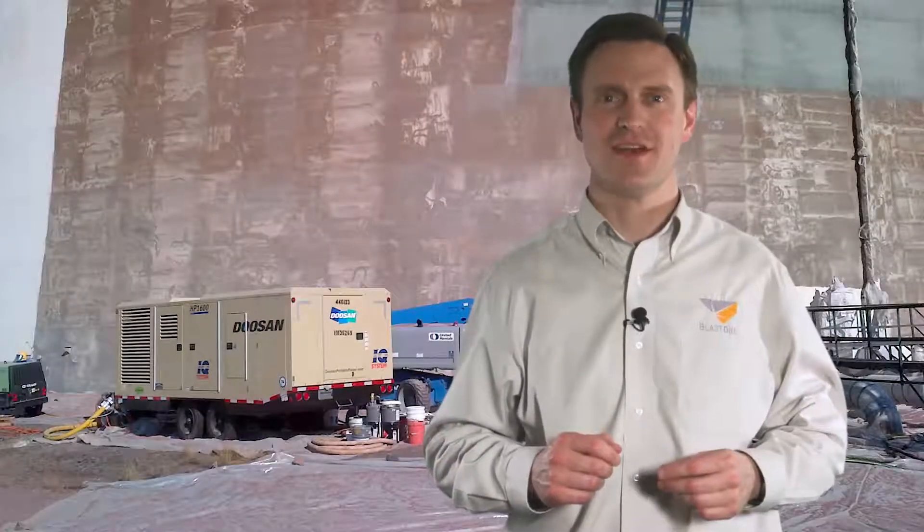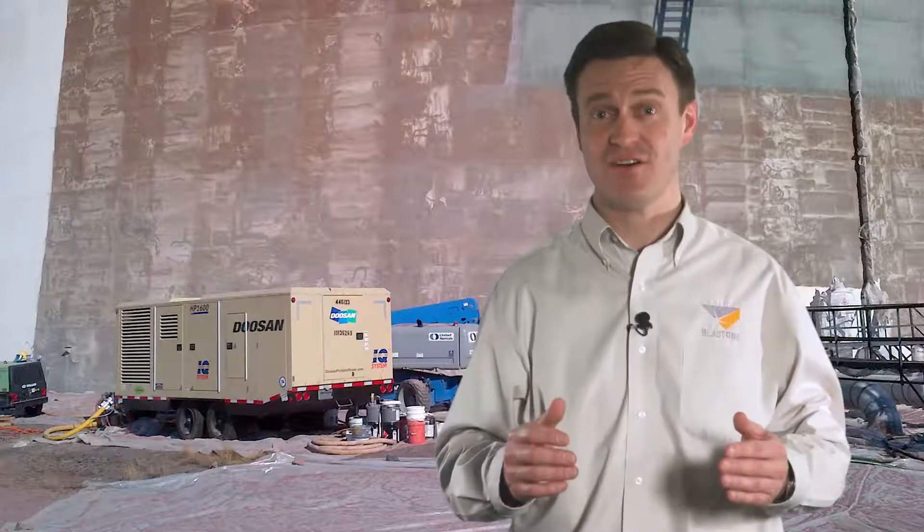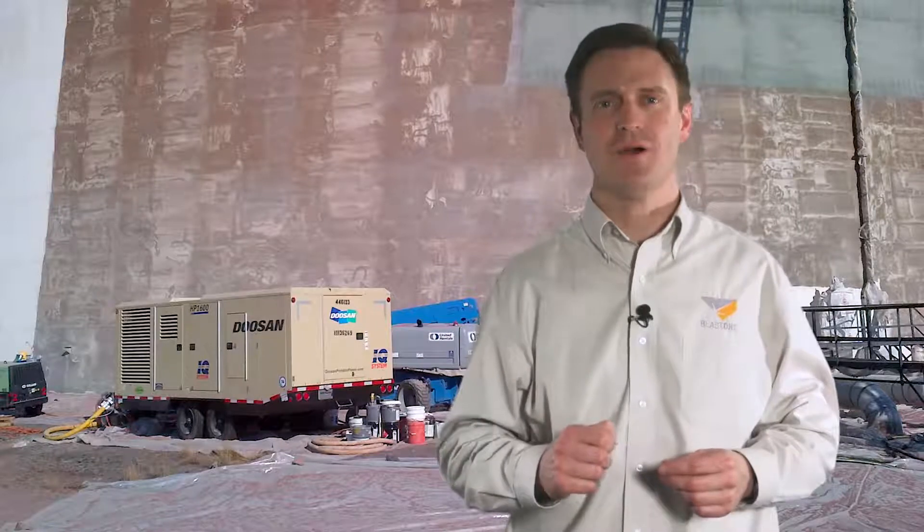Hello and welcome to this week's Primed Insight. We see so many blasting projects where the air compressor is undersized and the contractor is losing his profits. So this week we're talking about why choosing the correct air compressor is so important.